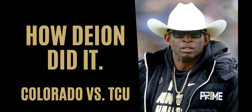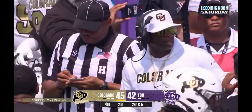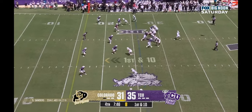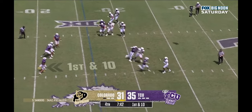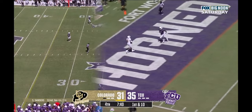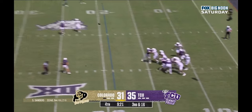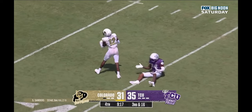The Coach Prime era has officially begun at Colorado, and it got off to a great start with a 45-42 upset win over TCU on September 2nd. In that game, the Buffaloes, led by coach's son Shedeur Sanders, threw for 510 yards and four touchdowns, spreading the ball around. Three wide receivers and a running back all had more than 100 yards receiving, including a 119-yard game from two-way sophomore phenom Travis Hunter.